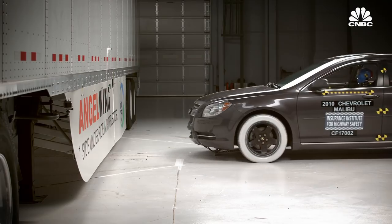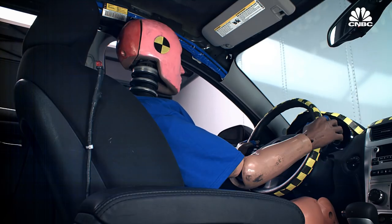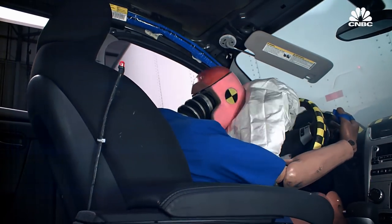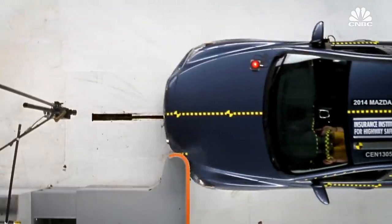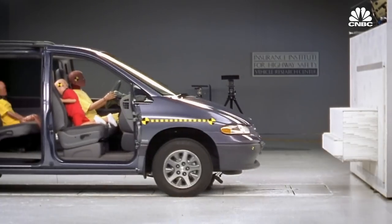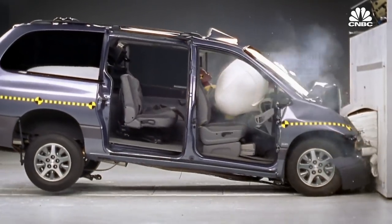IIHS uses other means to account for variations in human size. They assess how the vehicle structure holds up around the occupant. In their frontal crash test, they use a dummy representing a mid-sized male, but they also evaluate whether the occupant compartment stays in shape for a very large male or a smaller occupant sitting further forward, trying to put it all together to benefit a wide range of real-world occupants.